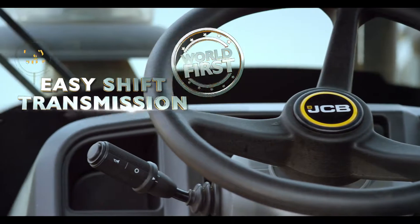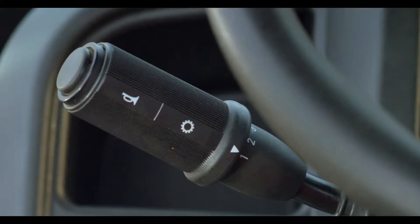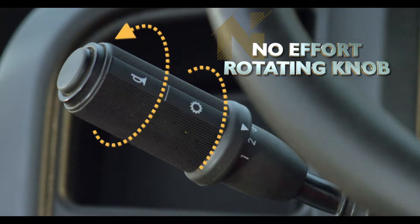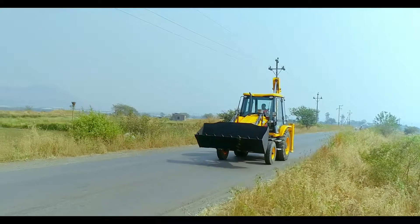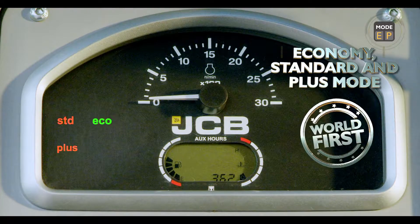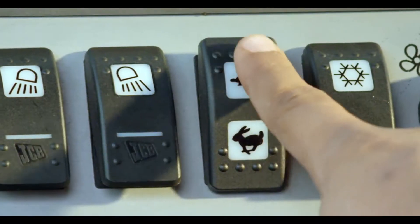Easy Shift Transmission: the long hard gear lever is replaced by a no-effort rotating knob for better loading productivity and ease of driving on roads. Choose economy, standard or plus mode as per your specific need.